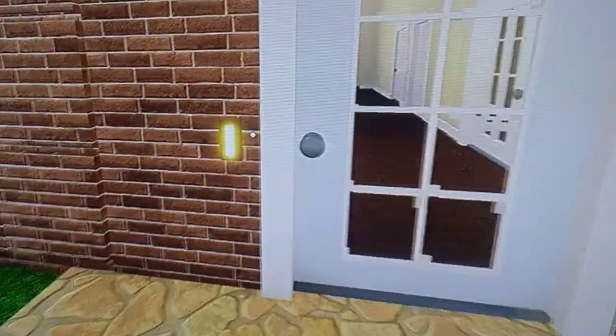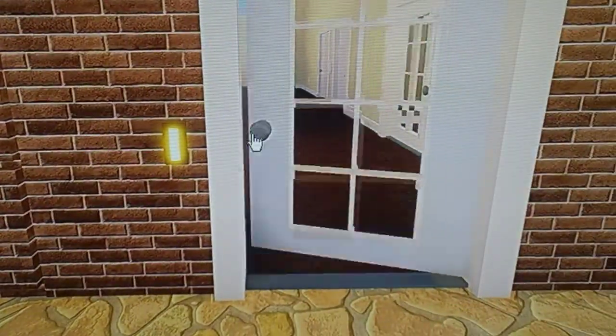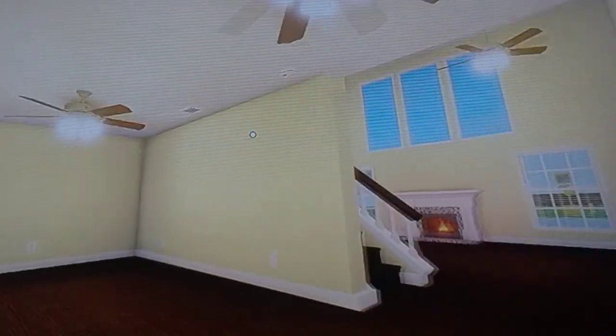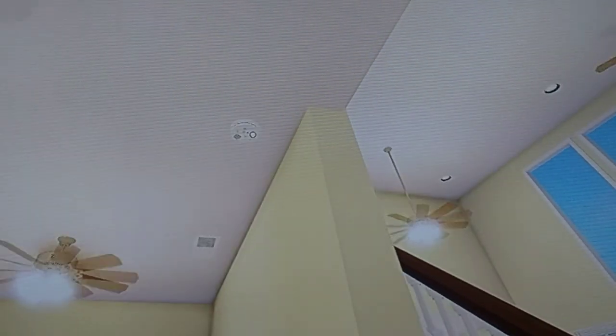First off, I'm not gonna even bother ringing the doorbell. Let's show off the entryway with a little family den. We got two Hampton Bay Huntingtons. I'm not gonna set off the fire alarm.